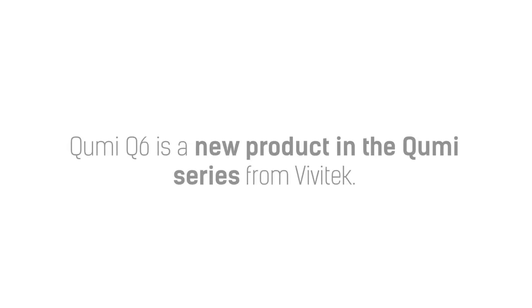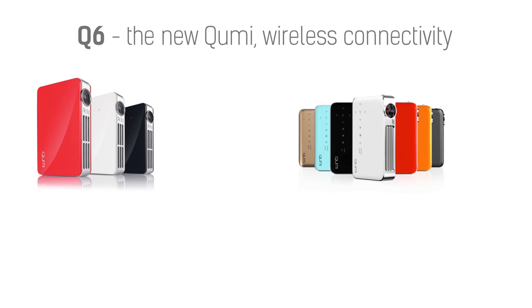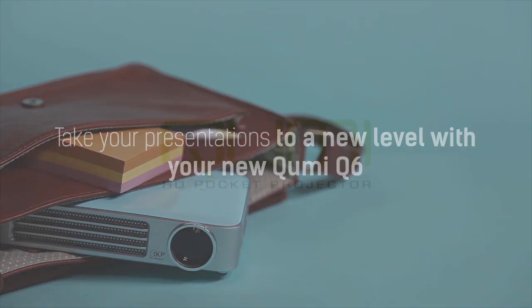KumiQ6 is a new product in the Kumi series from Vivitec. There is also Q5, great for portability; Q6, the new Kumi with wireless connectivity; and Q7 Plus, a professional projector for a brighter picture. Take your presentations to a new level with the new KumiQ6. Visit our website for more information.